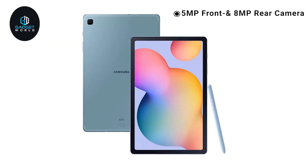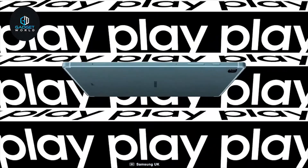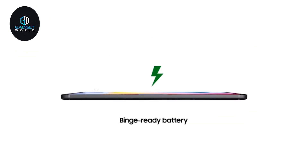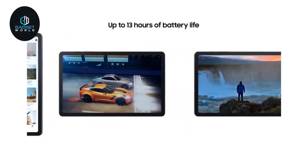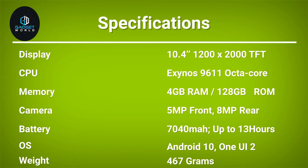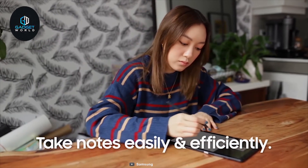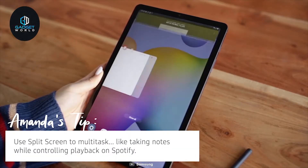It has a 5-megapixel front-facing and 8-megapixel rear camera, allowing you to take sharp images and make video calls in high quality. Weighing at around 467 grams, it packs a 7040 mAh battery that can last for up to 13 hours on a full charge. If you are looking for a sleek tablet that is affordable and offers powerful specs, the Galaxy Tab S6 Lite is the one for you.